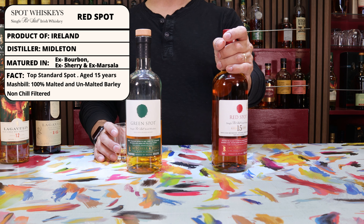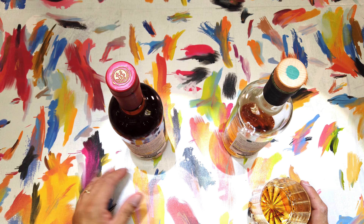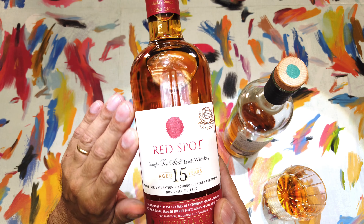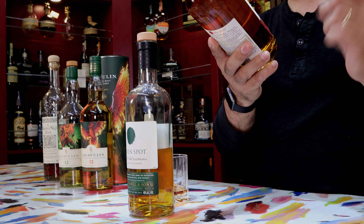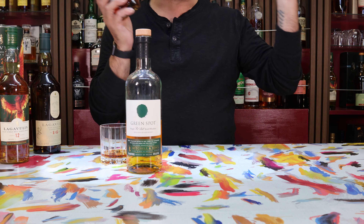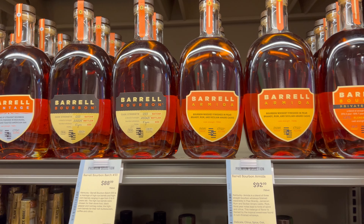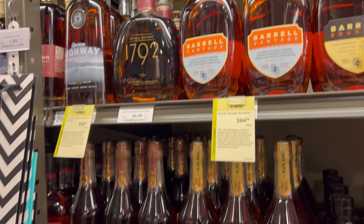It is distilled by Midleton and is made up of 100% malted and unmalted barley. It is aged in ex-bourbon, ex-sherry, and ex-Marsala wine casks, which gives it that very distinctive red hue to it. I wonder if the Red Spot is related to the red color in the whiskey — mind blown if that is the case. It is aged 15 years old and is produced without any chill filtering.